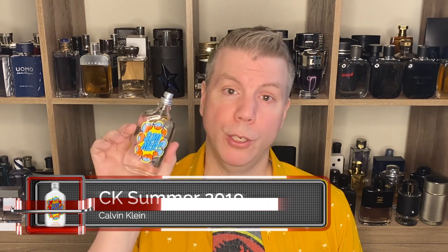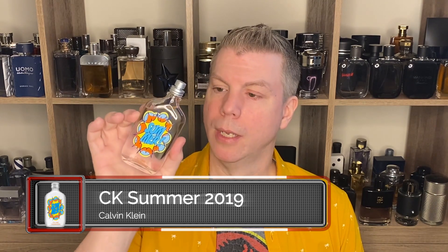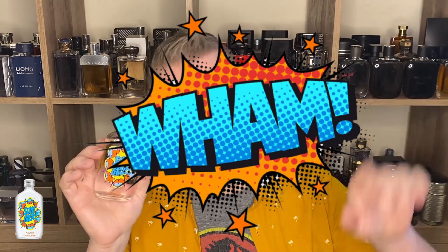Next up is one of my favorite unisex cheapies — because it doesn't smell cheap. It's from Calvin Klein and it is CK Summer. CK Summer comes in a new flacon every year. The 2019 version looks like onomatopoeia — you know, like in the live-action Batman and Robin when they'd hit a bad guy and words would flash on screen. That's what the bottle looks like, with the word 'Summer' over it. This fragrance gets better every year and 2019 is no exception.